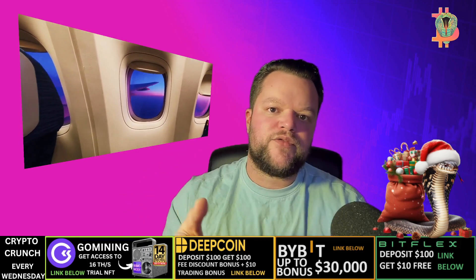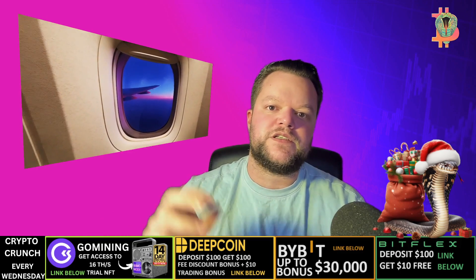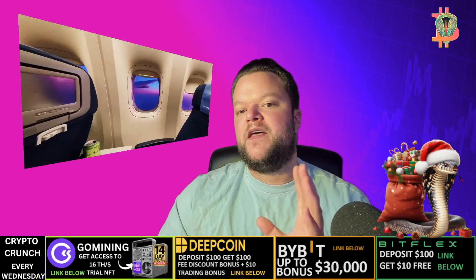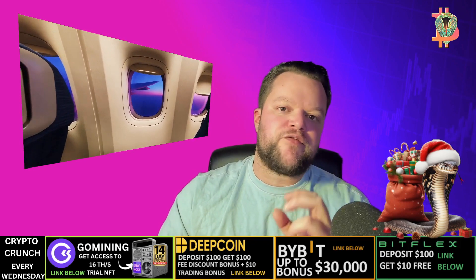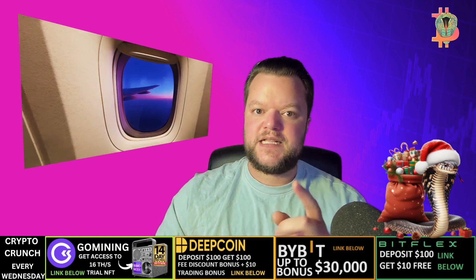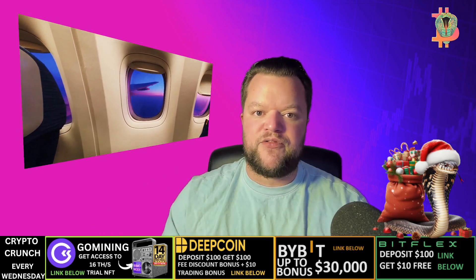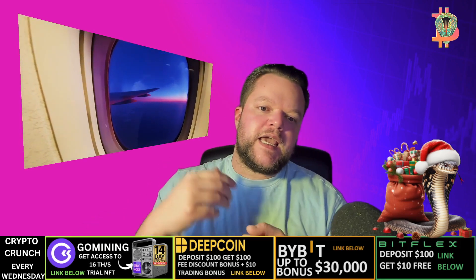The SenseCap M1 costs $449 and is popular and well supported, but the con is it's not as powerful as other miners out there. So helium crypto mining can be a great way to earn passive income.